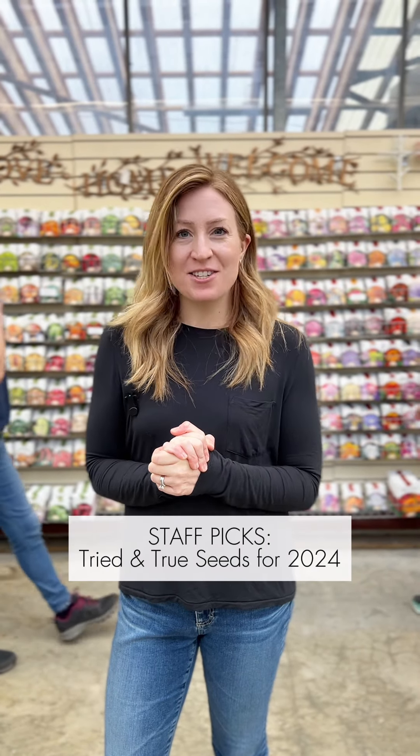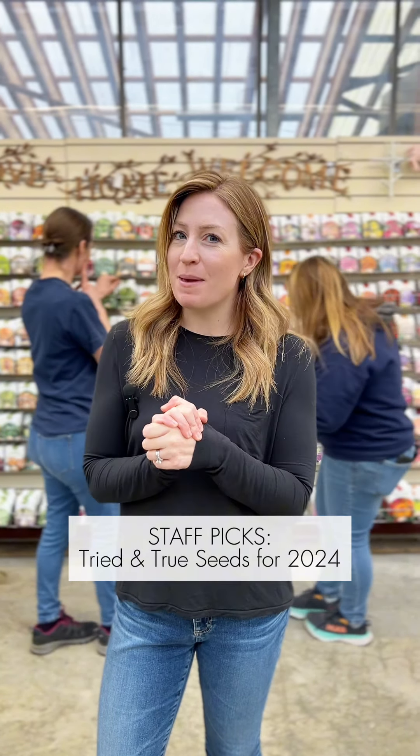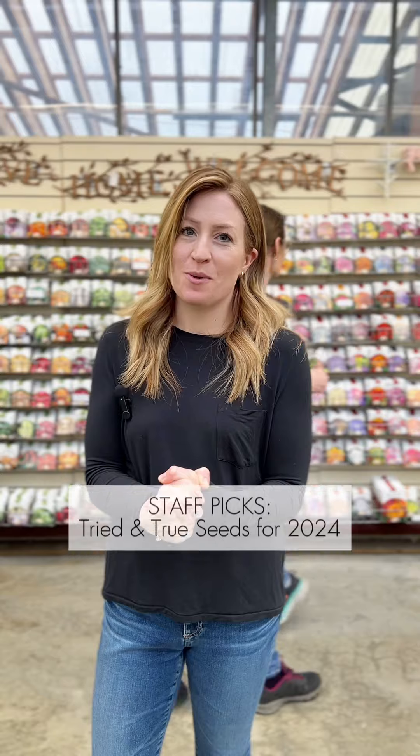Want some recommendations for which seeds to grow this year? Here is our staff who picks tried and true seeds for 2024.